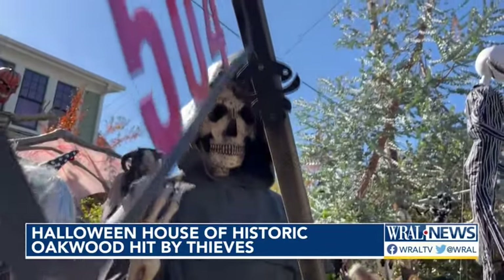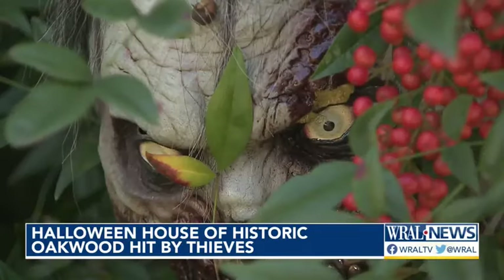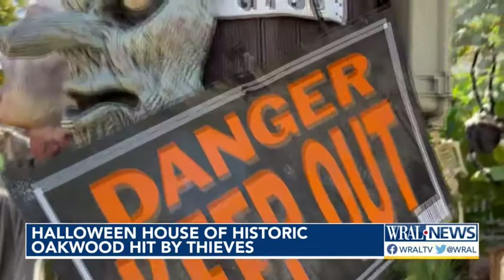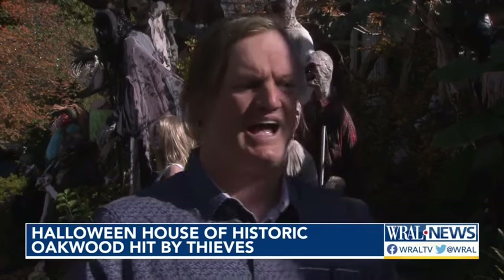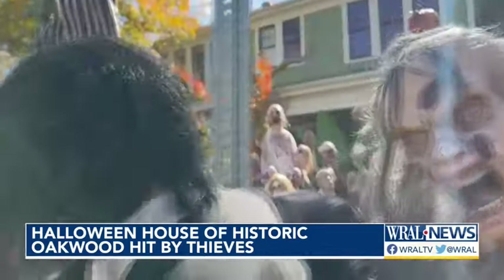They targeted and took the good stuff. They didn't mess with the cheaper items — they took the high-end stuff, so they knew what they were doing. Jones says some of the custom-made figures are irreplaceable. He estimates the loss at $3,000. There's not much resale value for these unless someone picks them up on Facebook Marketplace.